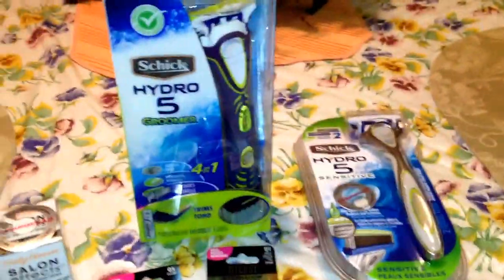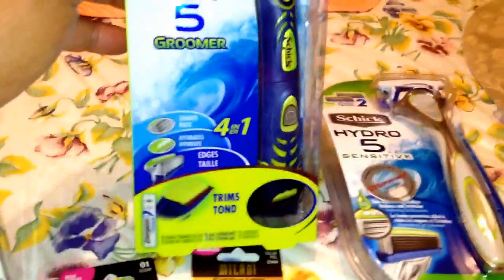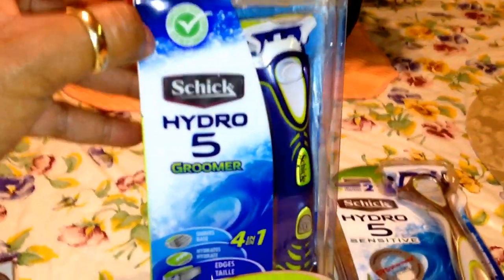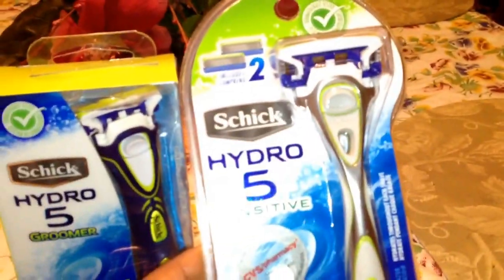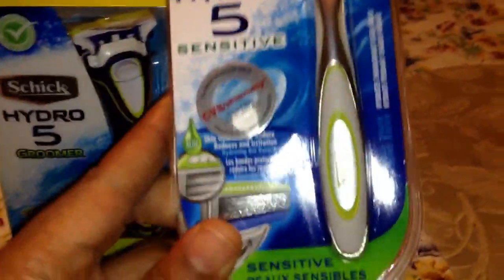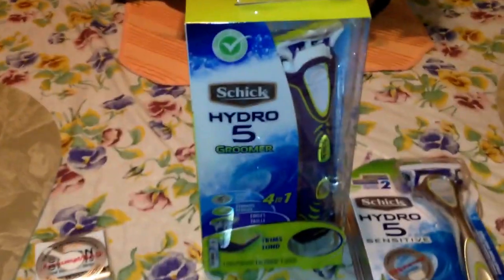I did the Schick deal — you spend $25 and you get $10 back in extra bucks. There is a buy one get one free coupon on coupons.com, which if your cashier will take off the max value, that's $13.99. But my cashier only took off $11.99, which was the price of this sensitive razor. So this one was $11.99 and this one was $14.99. This is the groomer.